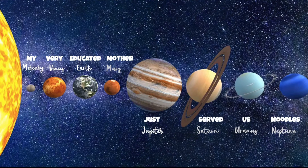I hope you enjoyed exploring the solar system with me today. Goodbye! Till next time!